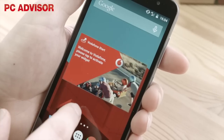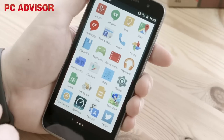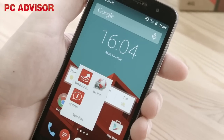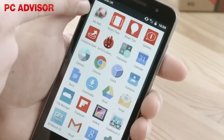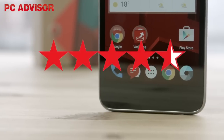Apart from Vodafone branding throughout the OS, the Smart Prime 6 runs standard Android Lollipop 5.0.2 with a handful of Vodafone-related apps. The Vodafone store is where you can access your data allowance, minutes and texts, whereas the updates app gives you access to Vodafone exclusive apps. We award 4.5 stars.